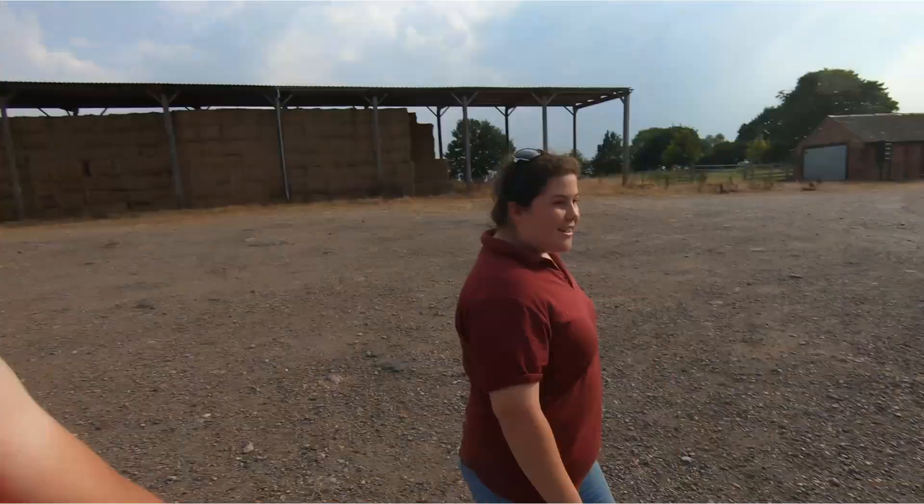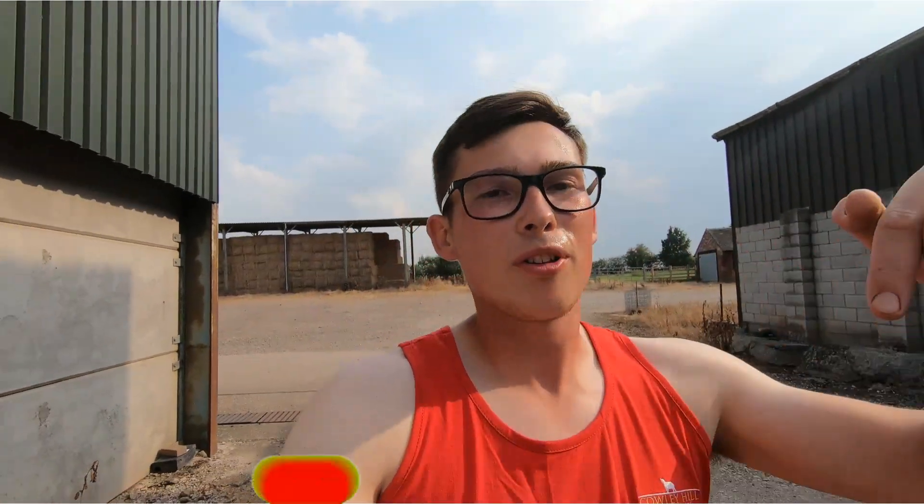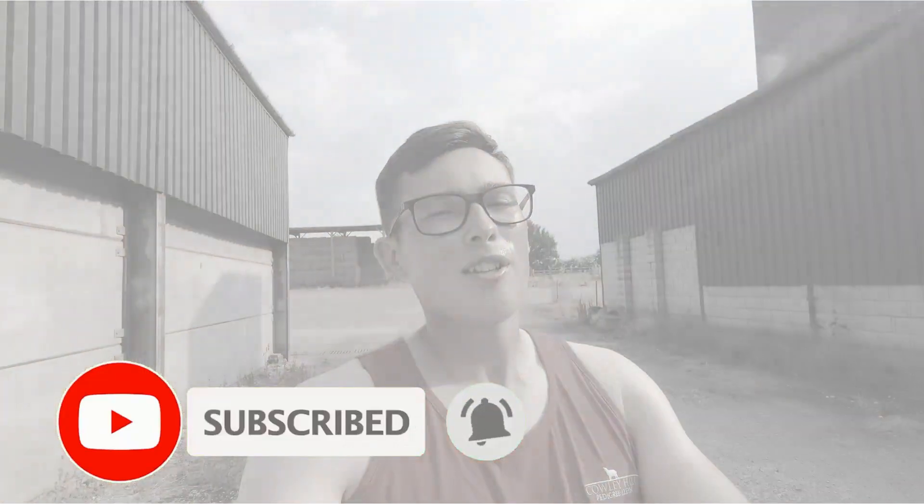That's us done for today guys — a bit warm but that was an insight into abortion vaccinating. If you did enjoy it please give it a massive like, and if you want to see more stuff like this please subscribe and don't forget to hit the little bell so you'll get notified for every video. Cheers guys, thank you for watching, bye!